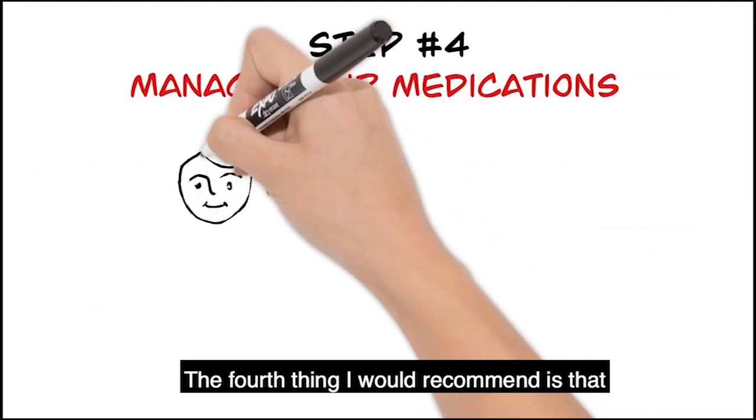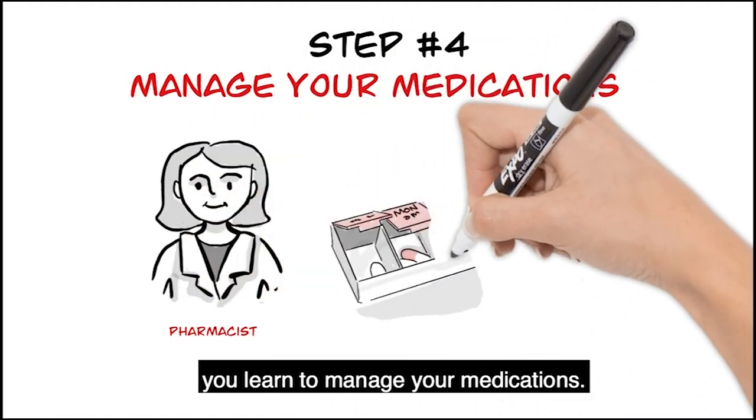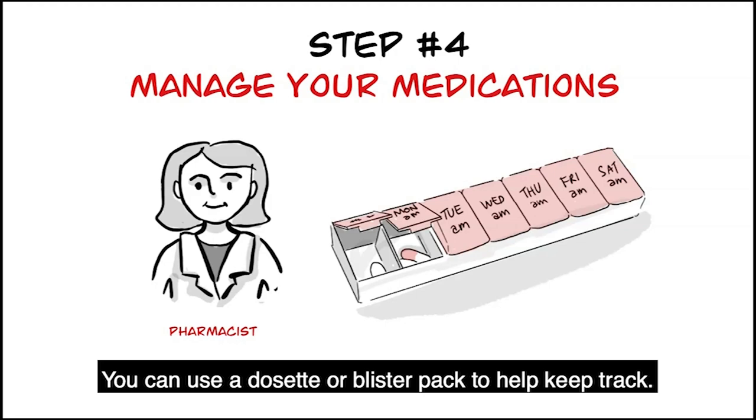The fourth thing I would recommend is that you learn to manage your medications. Understand your medications — what they are called, why you're taking them, and when you're taking them. You can use a dose set or blister pack to help keep track.